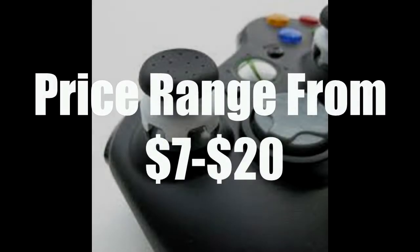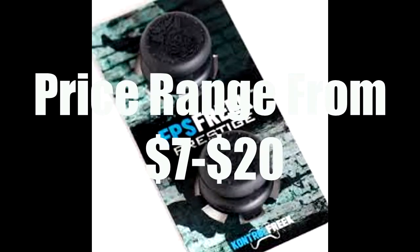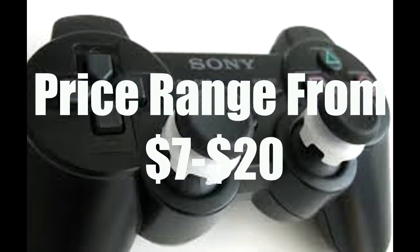Okay, coming in at number one — this thing honestly improves your gaming so much, it's so comfortable, and they're actually really cheap. They're called Control Freaks. Control Freaks are things you put on the joysticks of your controller that make your joystick bigger for more precise shots in Call of Duty, Titanfall, Halo, or any first-person shooter. It's also just more comfortable and you have a better grip on your controller. You can get them for about 10 to 15 dollars. They're compatible with PS3, Xbox One, Xbox 360, and PS4 — just make sure you buy the ones for your system. I definitely recommend Control Freaks the most to improve your gaming.